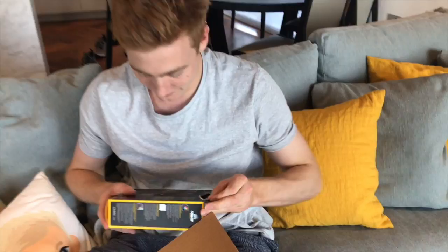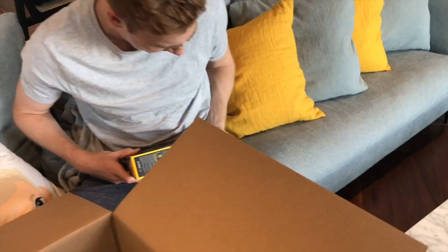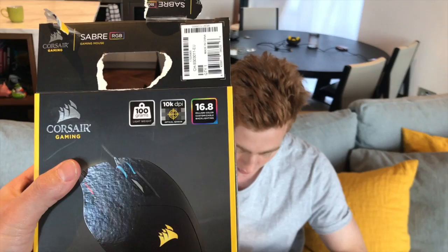This Corsair Sabre RGB mouse is pretty insane. Grant will know a lot more about this kind of stuff than I do. Look at this — 16.8 million colors, customizable. It's got 10,000 DPI. It weighs 100 grams. I know you like a certain weight for your mouse. Look at that — you can see the wheel right through there. What is this? This is getting me excited.